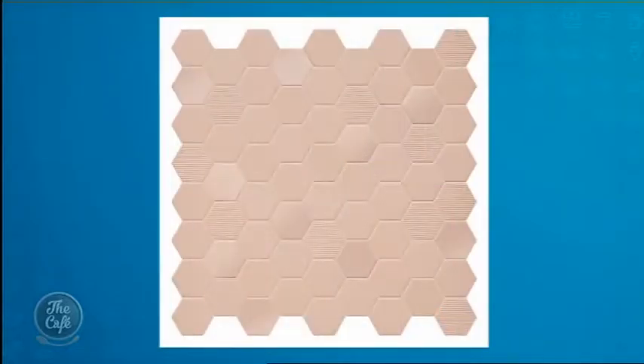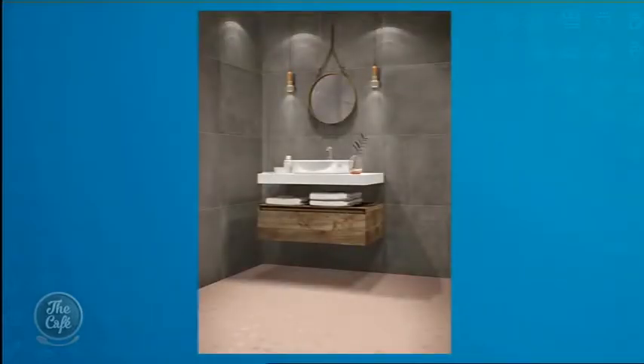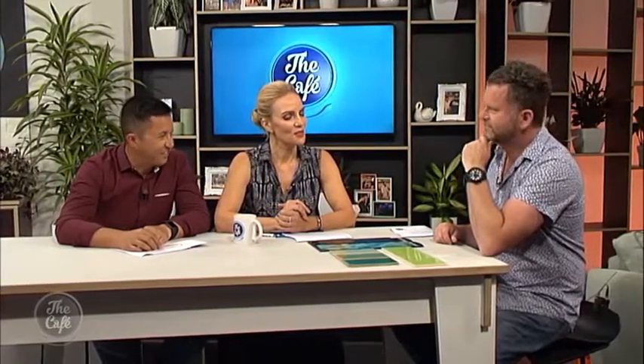We also wanted to show a little inspiration from last year's Pantone color of the year — rose quartz, the blush pink. There it is — a very dusty, desert-like color, and there it is on the floor. It's an impressive bathroom. You can't really mix it with the green though — sometimes you could juxtapose colors, but probably not those two.